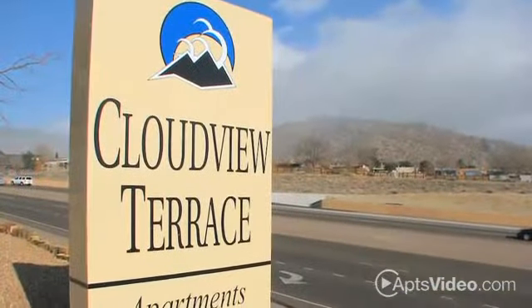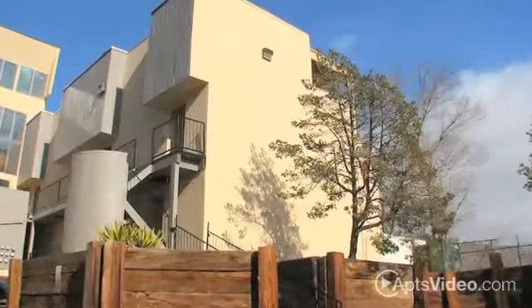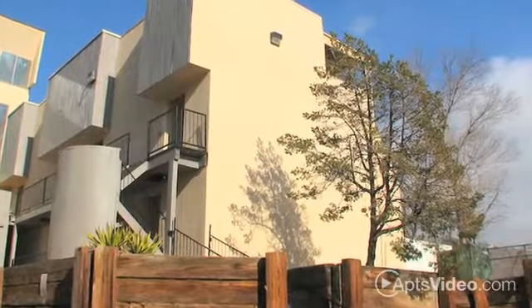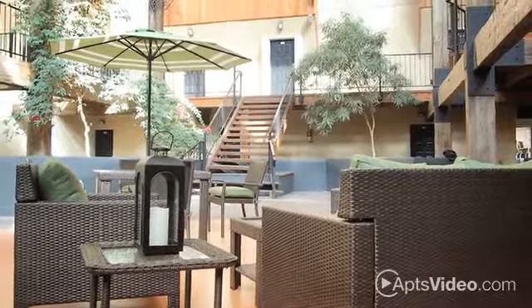With stunning mountain views, outstanding customer service, unique architectural details, and a top-notch amenity package, it's easy to see why Cloudview Terrace is the community of choice.